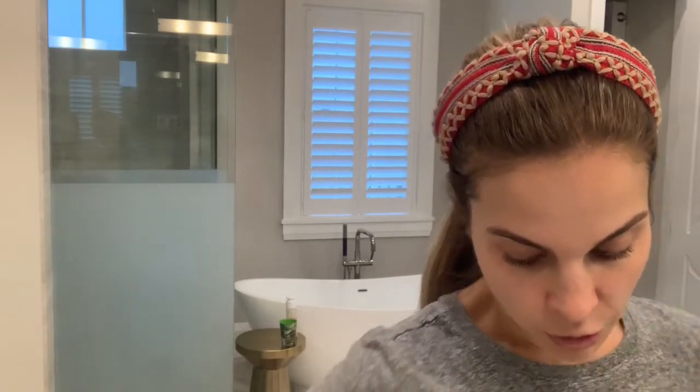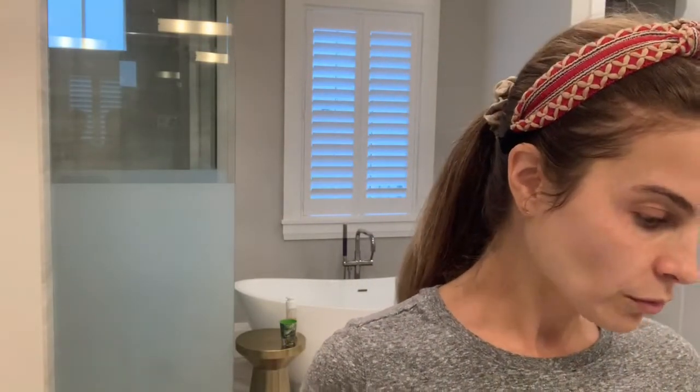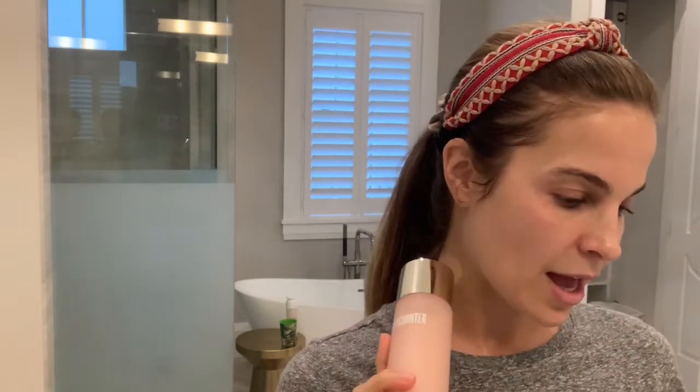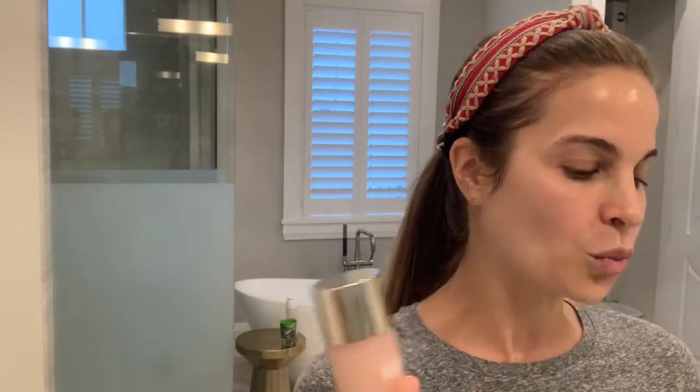Next up, we are going to use the Mineral Boost Hydrating Essence. The consistency of this is like a toner, but the application is a little different — you apply it with your fingertips instead of a cotton ball or swipe. I should mention: the whole anti-aging line has a retinatural complex, which is Beautycounter's natural answer to retinol. It has Bakuchiol — B-A-K-U-C-H-I-O-L — a natural ingredient that's been shown to perform similarly to retinol, and they say it's a lot safer.